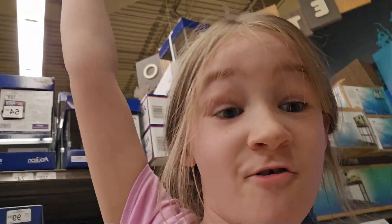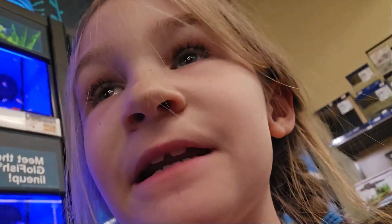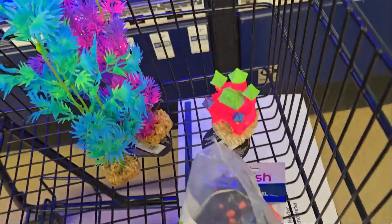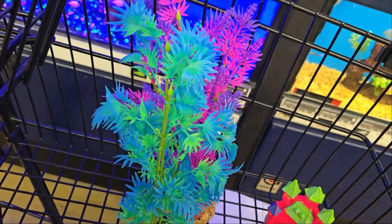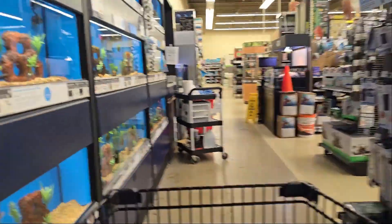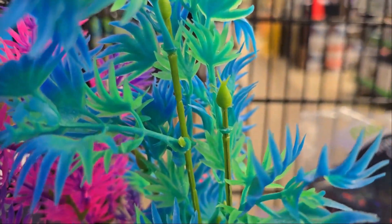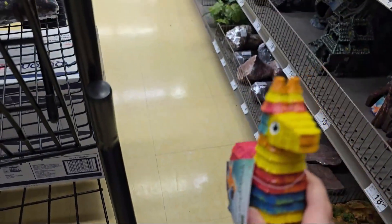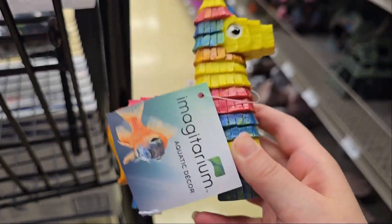We're buying! Now we're going to get one of each. See the cart — we're doing one of each. We got a castle, seeds, and a plant. We're doing one of each. And I'm going to push the cart towards daddy.